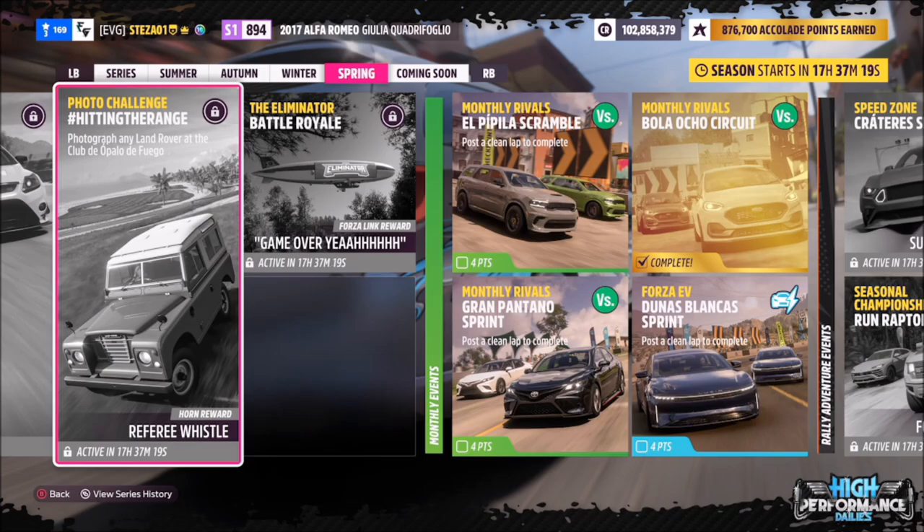Hello and welcome back to the channel. This week's photo challenge guide is called 'Hitting the Range,' which wants you to photograph any Land Rover at the Club de Apollo de Fuego to complete the challenge.